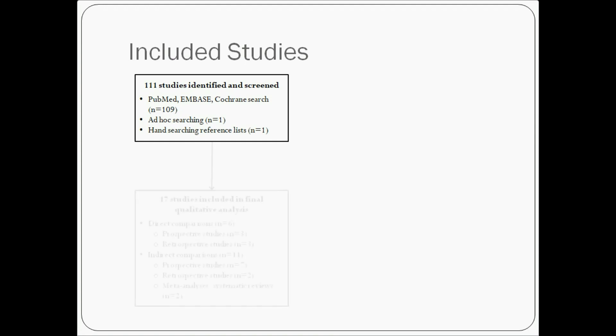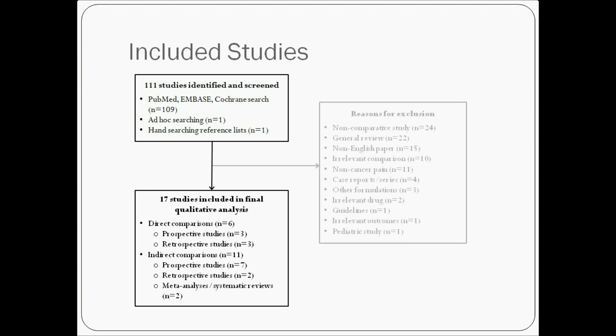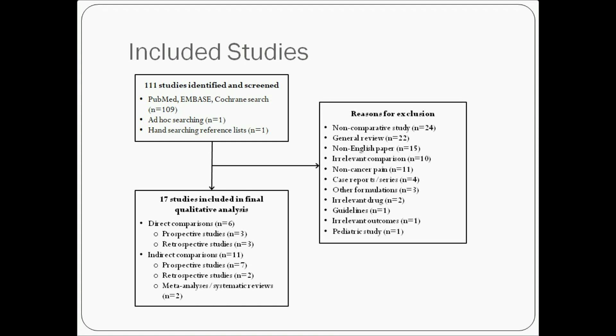The identified studies were then filtered, and a total of 17 studies were included in the final qualitative analysis, including 6 studies directly comparing transdermal Buprenorphine and Fentanyl, and 11 studies that compared transdermal Buprenorphine or Fentanyl with other Step 3 opioids.